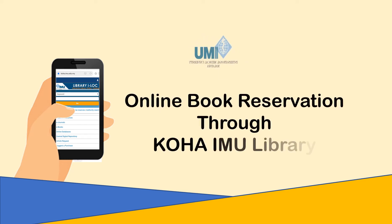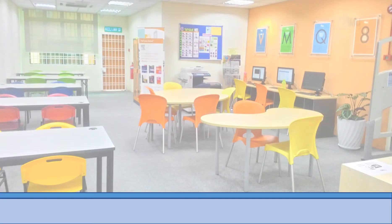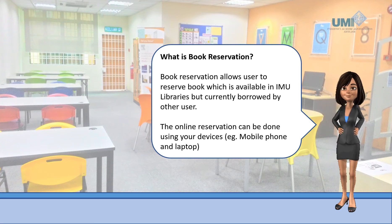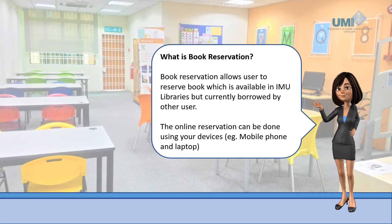Hi everyone, welcome to online book reservation through Koha IMU Library. Book reservation allows users to reserve a book which is available in IMU libraries but currently borrowed by another user. The online reservation can be done using your devices, such as a mobile phone and laptop.